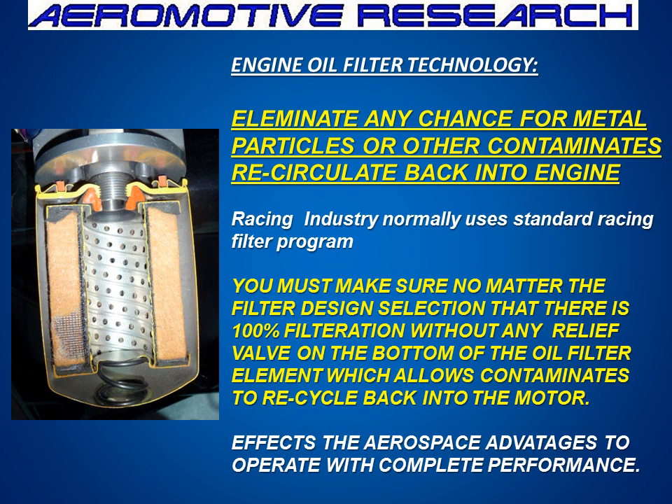We also have to look at engine oil filtration technology. We have a presentation that talks about this as well. You need to have 100% filtration so the contaminants do not come through. Please look at the bottom of the oil filter — make sure that there is not a pressure relief valve in there, because if there is, the oil just runs right straight back in. You need to have the filtration perfect.